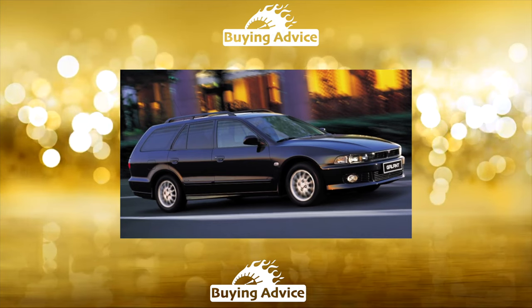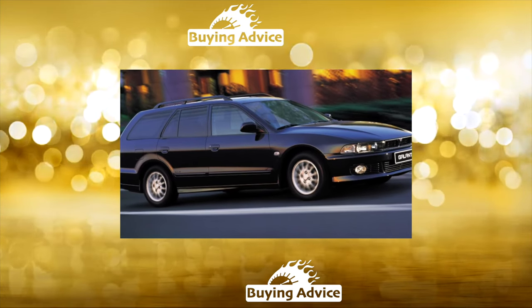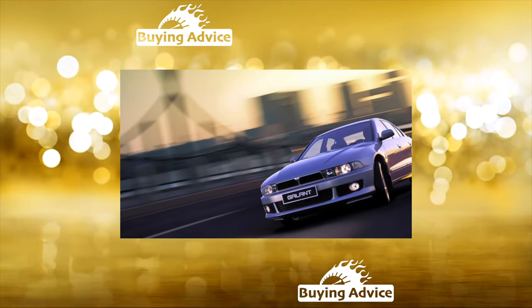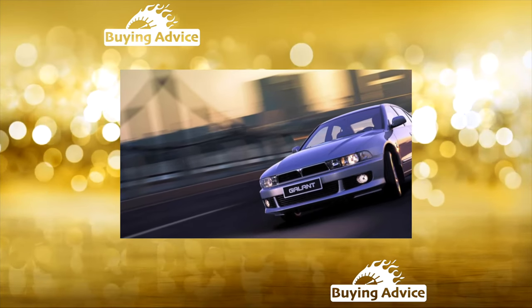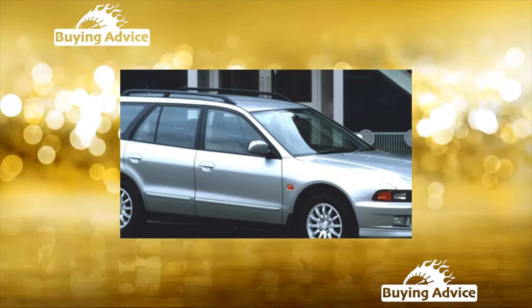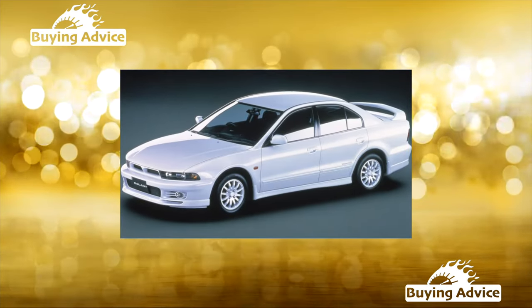All engines installed on Galant are reliable and unpretentious in maintenance. It is important to change the oil strictly every 15,000 kilometers, and it is advisable to clean the injector and renew the spark plugs every 30,000 kilometers. A new timing belt is recommended to be installed every 90,000 kilometers, and only together with rollers and a balancer shaft drive belt. Modifications with the 2.0 liter turbo diesel, 90 horsepower, are rare on our roads.